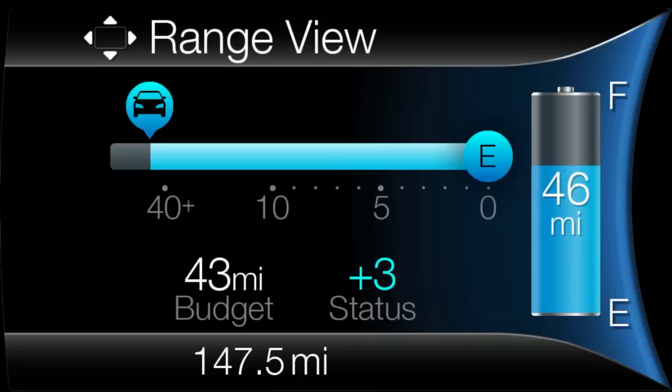Range View gives a snapshot of driving range with the current charge. The gauge shows estimated distance to empty, along with performance against the budget.